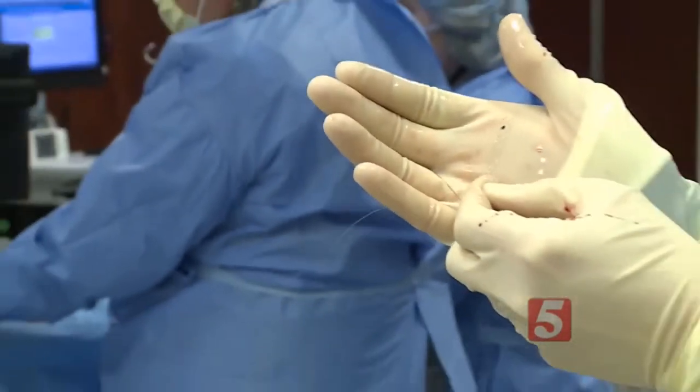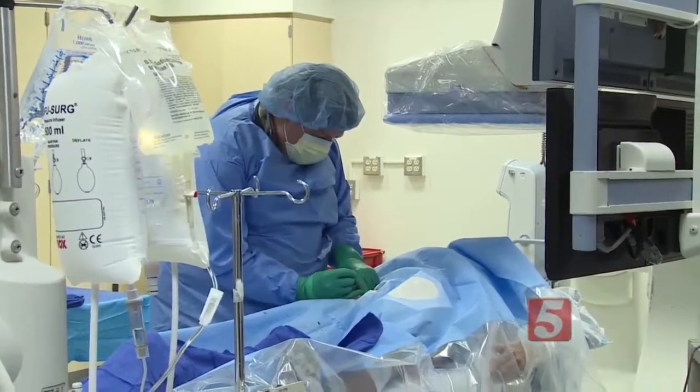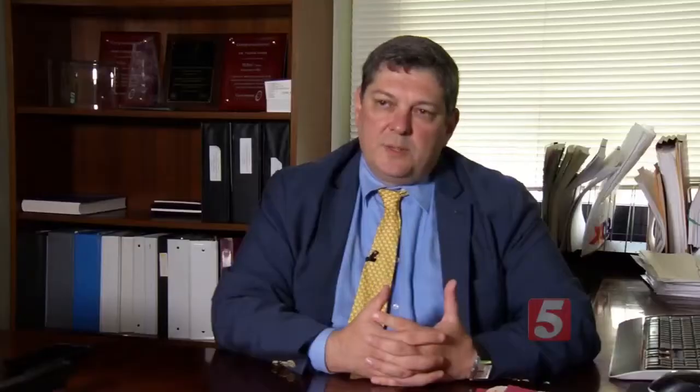Patrick was a candidate for a procedure to remove the clot by using a retrievable stent. Surgeons thread a catheter through the groin — instead of going to the heart, they go to the vessels that supply the brain.